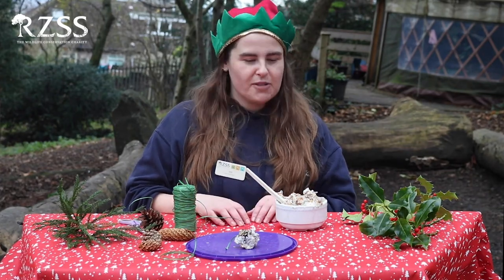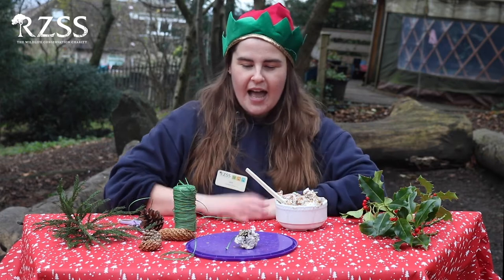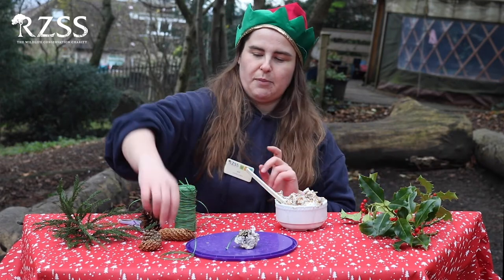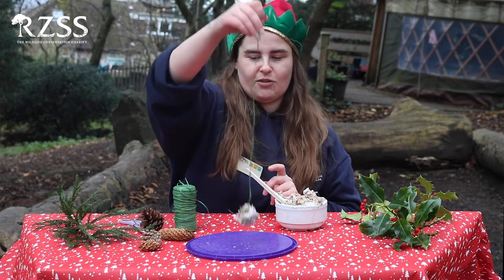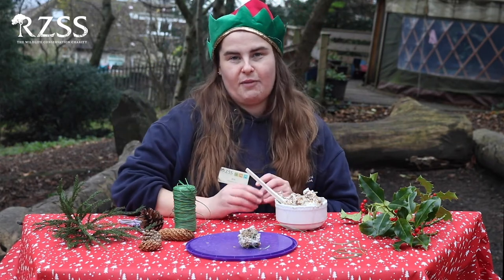Hi, I'm Jess and welcome to RZSS Christmas Crafts. We're here in the Wildlife Garden in Edinburgh Zoo and I'm going to show you how to make a Christmas bauble out of a pinecone, some lard, and some birdseed. Those ingredients make it double up as a bird feeder as well.